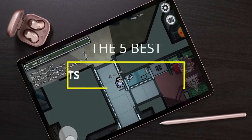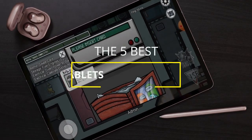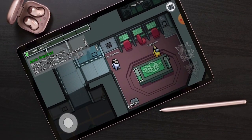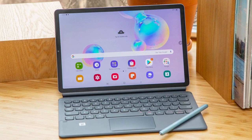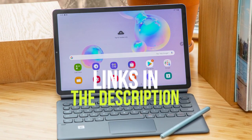Hey guys, in this video we're breaking down the 5 best Android tablets in 2021. I've included options for every type of consumer, so if you're looking for a budget tablet for general use and to consume streaming content, or a more premium tablet with all the bells and whistles, I'll have the product for you. If you want more information on the best and most up-to-date pricing on the products mentioned, be sure to check the links in the description below. Let's get started with the video.